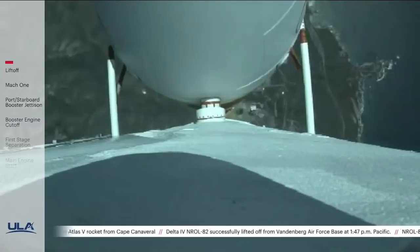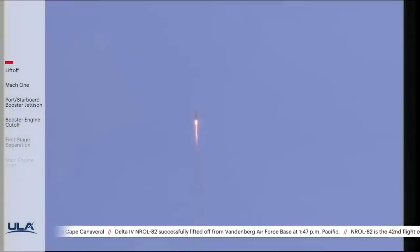You are hearing the voice of Rob Kesselman providing launch vehicle ascent data. Now 50 seconds into flight, vehicle is 3 miles in altitude, 5 miles downrange distance, traveling at 970 miles per hour.